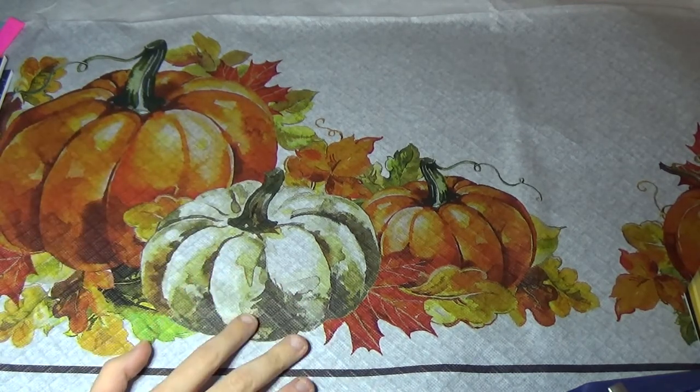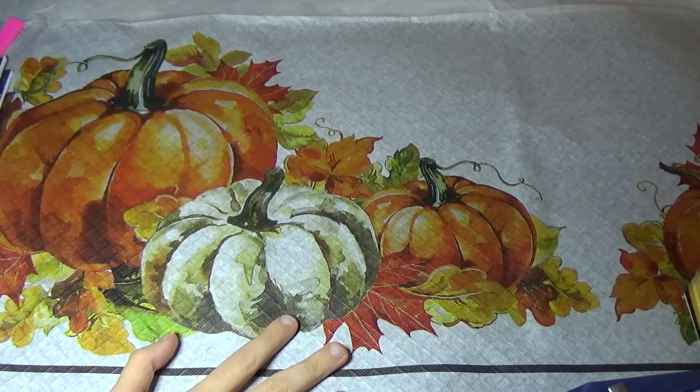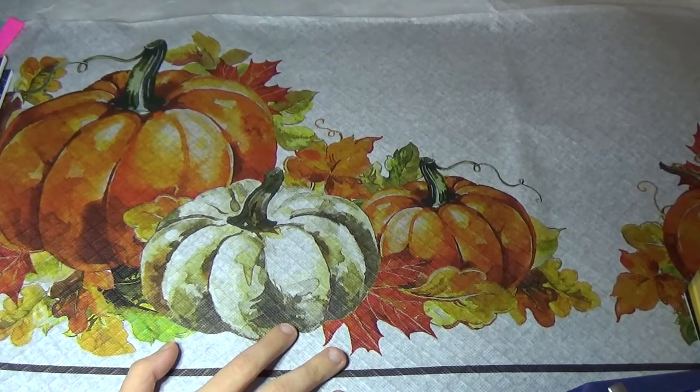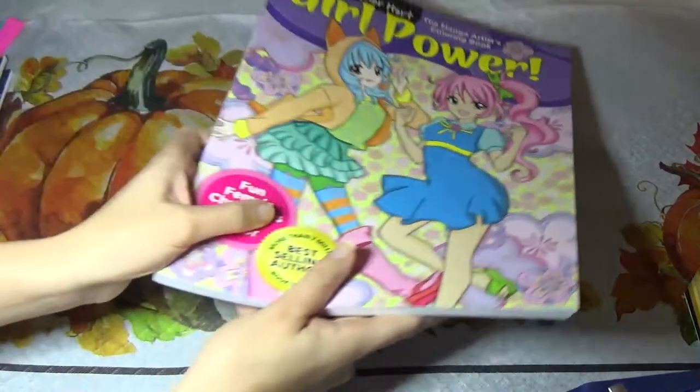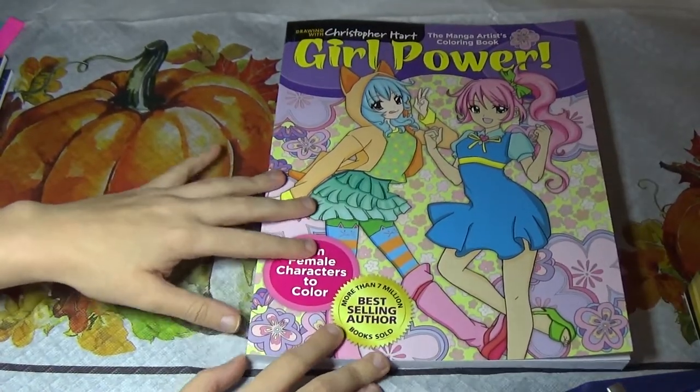I bought quite a few books because October 2nd was my birthday, and I just told people they could look at my Amazon wish list for gifts if they wanted to. And I tried to color in all of them. This is the only one that I didn't color a picture in because I just bought it.